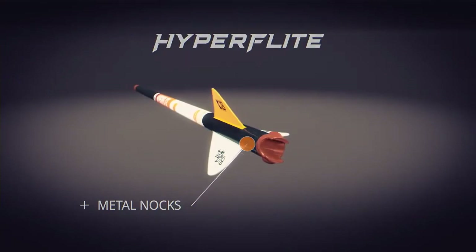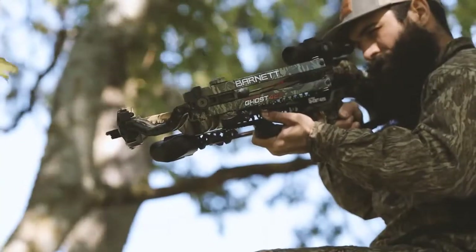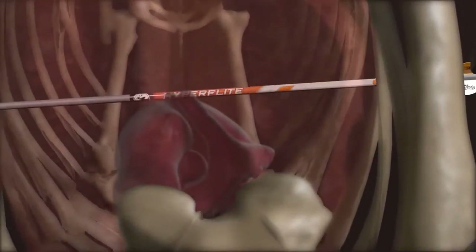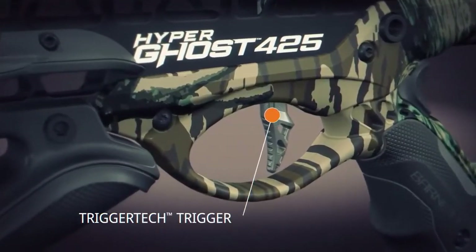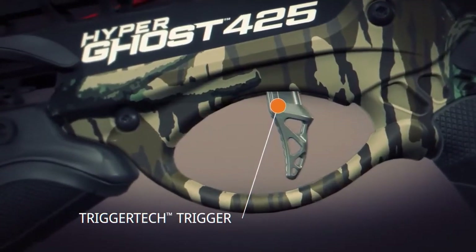These arrows, coupled with blazing 405-plus feet per second speeds out of the new Hyperghost crossbows, produce the most devastating and lethal combination of downrange accuracy, penetration, and knockdown power. The Hyperghost crossbows are packed with premium, patented features that Barnett hunters have come to love and value. Leading the charge is the best-in-class TriggerTech trigger, a $200 trigger upgrade. The TriggerTech trigger features frictionless release technology, ensuring the Hyperghost zero-creep trigger breaks like glass with a crisp 3-pound pull for ultimate accuracy.